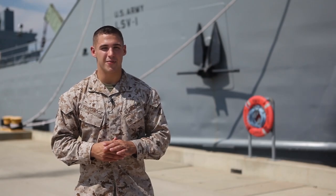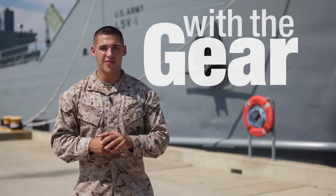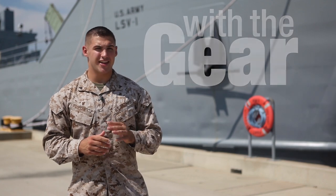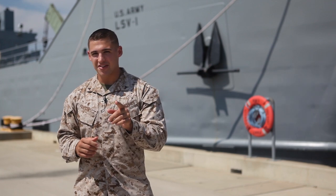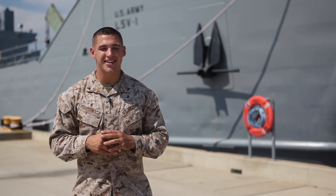Hi, I'm Lance Corporal Clayton Filipovich from The Core Report, and I'm here with The Gear. Now we're at Joint Base Langley-Eustis, and we're about to figure out what it takes to get toasted like a bagel, but first, let's learn a little bit more about the Active Denial System.